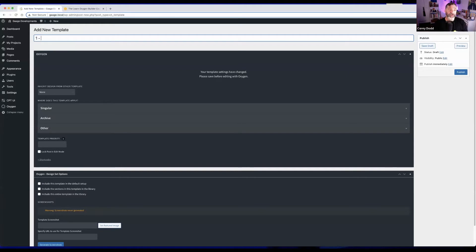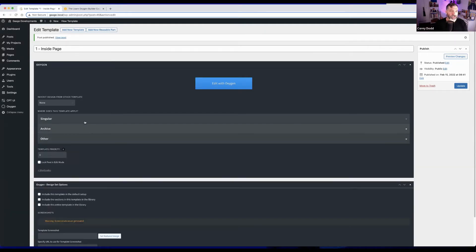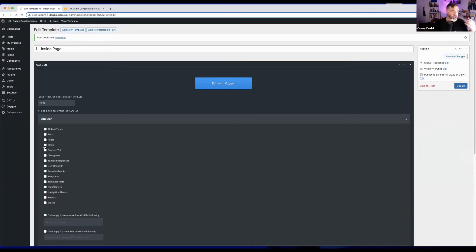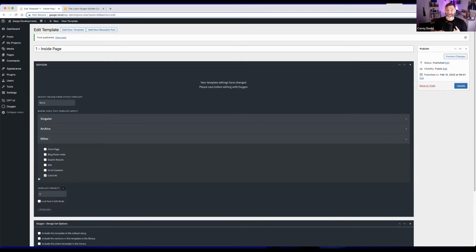Corey explains his naming convention: prefix '1' for core templates using content, '2' for reusable parts. He creates a template called 'Inside Page' and publishes it. Outside of Oxygen there are settings for how the template is used — you can specify single pages, specific page types like posts or media pages, or set a 'catch all' so every page uses this template. Different templates can be given priority numbers above zero to override the catch-all.